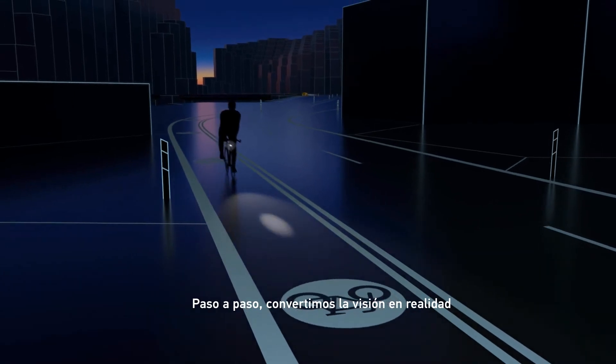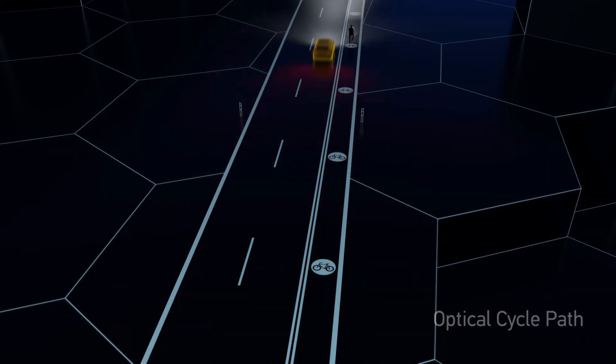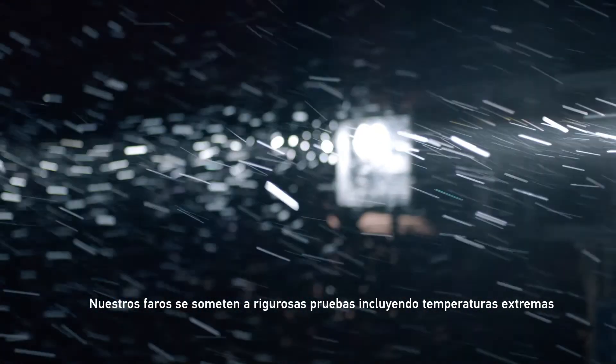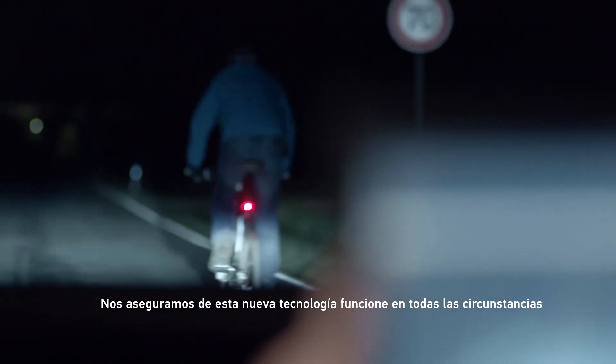Step by step, we turn vision into reality. Our headlights undergo rigorous testing, including extreme temperatures. We ensure their new capabilities work under any circumstance.